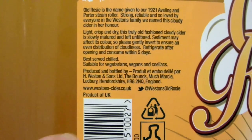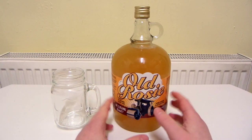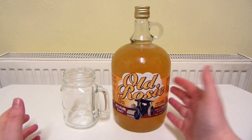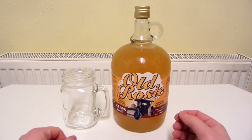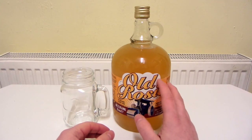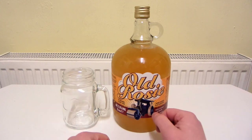Refrigerate after opening and consume within five days. So yeah, I've known about this for at least a couple of years now, and I've always thought I wouldn't mind trying it because it looks quite appealing in that massive bottle. But for whatever reason I just didn't get around to it until buying this recently, so I've still not tried it yet — this is going to be the first time. When I saw this in the supermarket I thought the bottle looks really nice, and it would be a shame to throw it away after finishing the drink, so I'll probably keep the bottle.